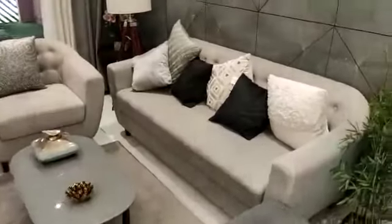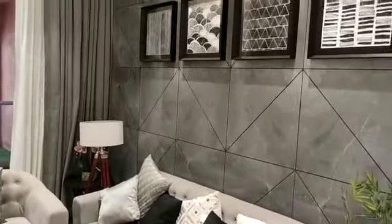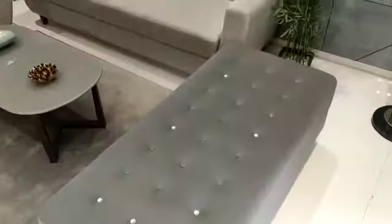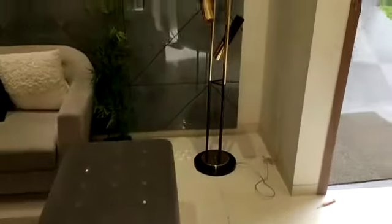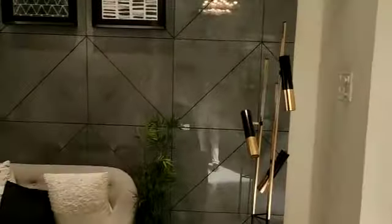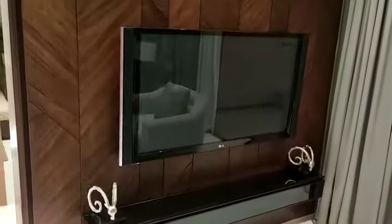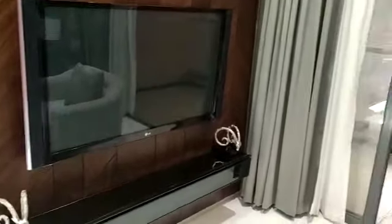This is the living room. This side is the TV unit, and there is an attached terrace on this side.